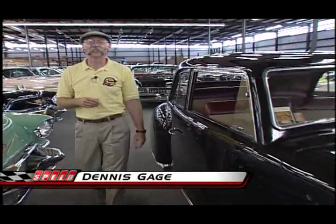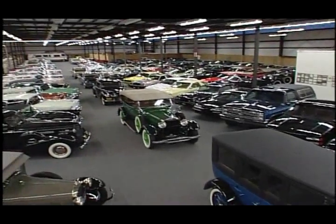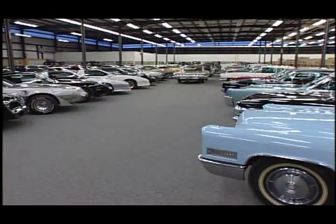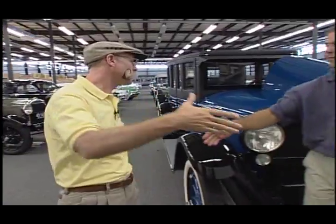Hi, I'm Dennis Gage. Thanks for tuning into My Classic Car, Home of the Certified Car Nut. This week we're at National Parts Depot's facility in Ocala, Florida. Not only is this one of their four distribution warehouses around the country, but this particular one houses the car collection of NPD owners Jim and Rick Schmidt. I've been here before, but these guys always pull out some cool stuff to look at when I come here. I just can't stay away.